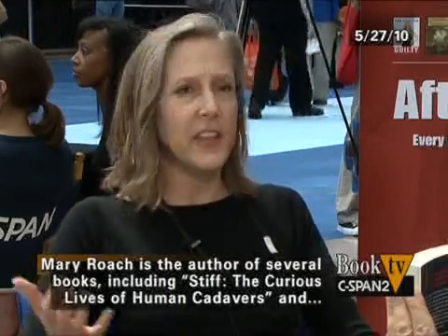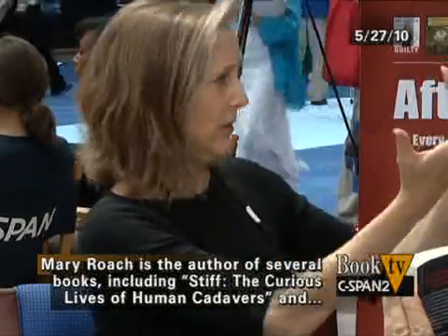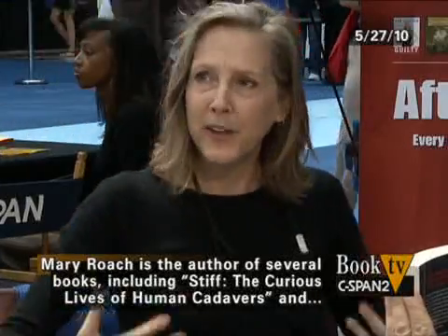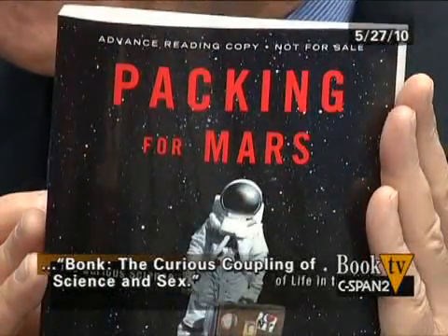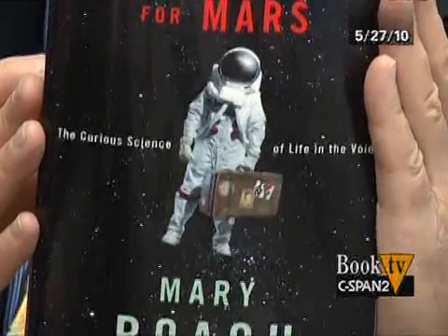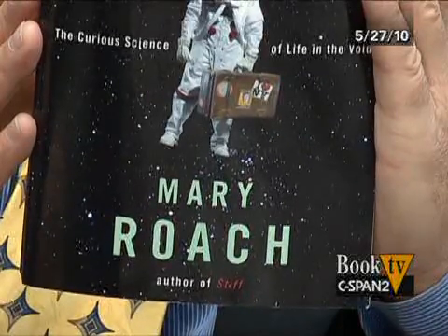I actually was weightless, which is an experience I recommend to everybody — I'd write that it was the greatest moment of your life. You have no weight, you're just floating in the air like a soap bubble. You don't feel the weight of your organs, your hair is kind of floating. It's like back in the womb or something. I loved it.